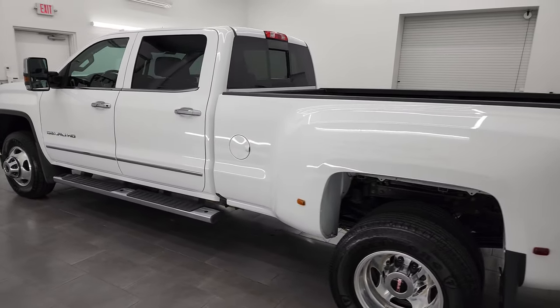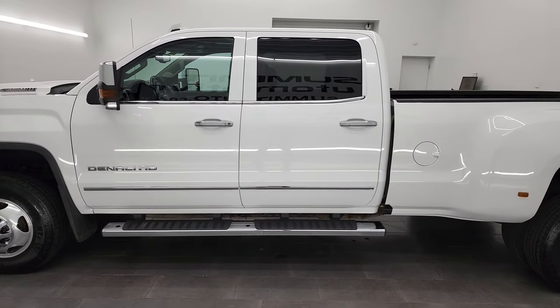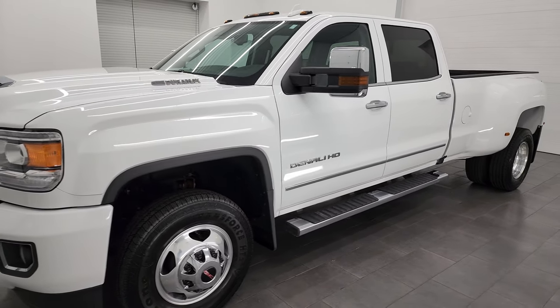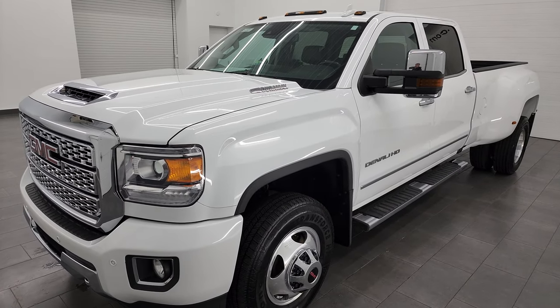This 2019 GMC Sierra 3500 has the 6.6 liter Duramax diesel engine. It is the L5P engine which puts out 445 horsepower. It is paired with the Allison 6-speed automatic transmission.